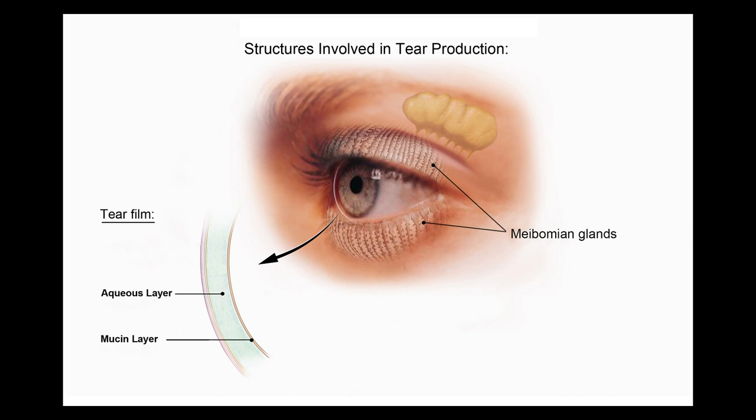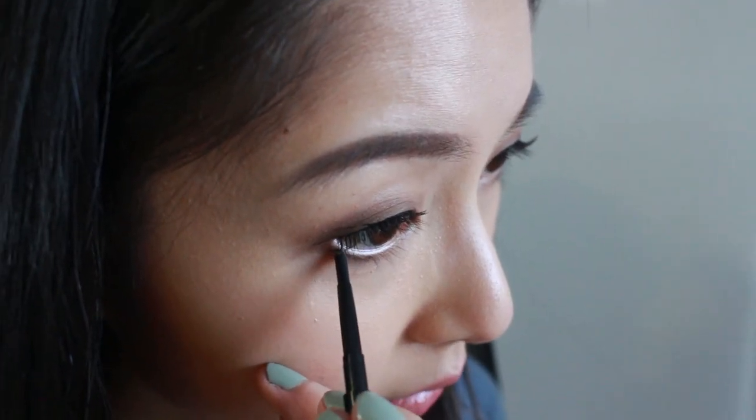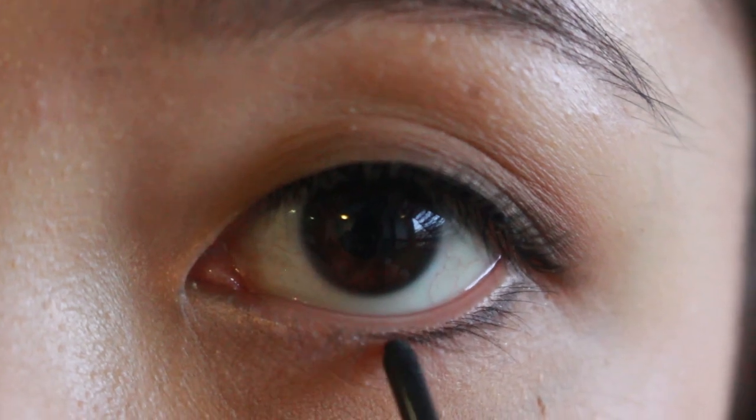In the middle you've got the aqueous layer — the watery layer — that hydrates your eyes and keeps them moist. Then there's the top and final layer, the oily layer, that prevents your tears from evaporating off the surface. Blocking the meibomian glands with makeup disrupts the integrity of your tear film and can cause dry eyes and irritation. An alternative is to put makeup just directly underneath the waterline, where the base of the lashes are instead.